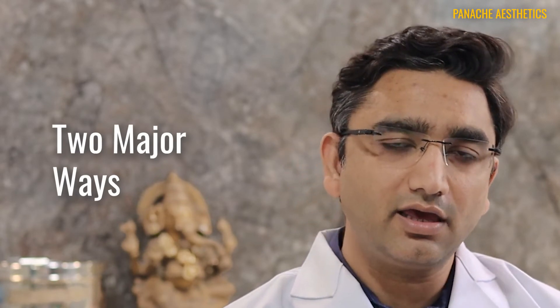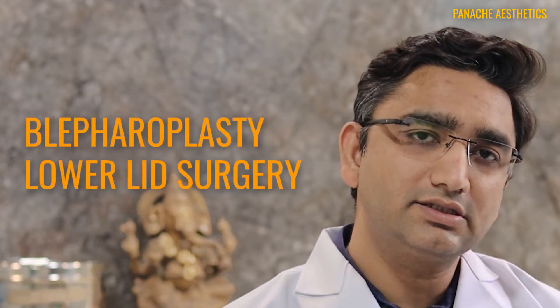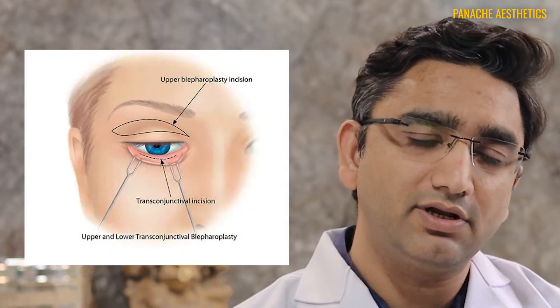There are two major ways to take care of your eye bag. This surgery is called blepharoplasty, or lower lid surgery. In this case I'll explain it with an example of a patient I treated. He came to us with huge eye bags and was really not happy about the puffiness below his eyes. We opted for a trans-conjunctival blepharoplasty approach to remove his eye bags.